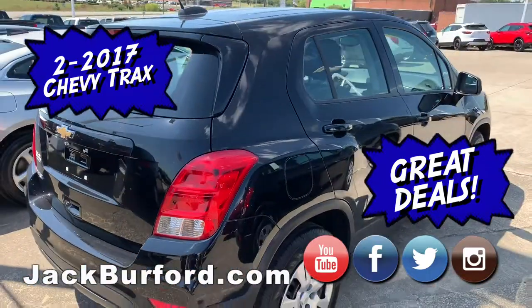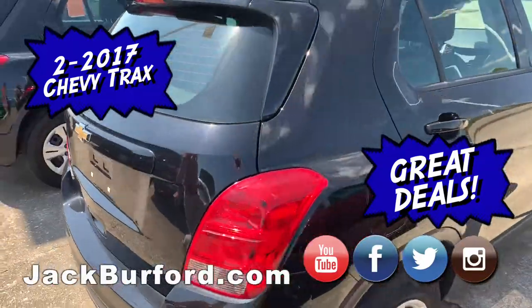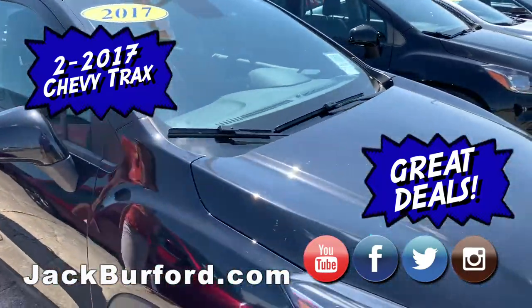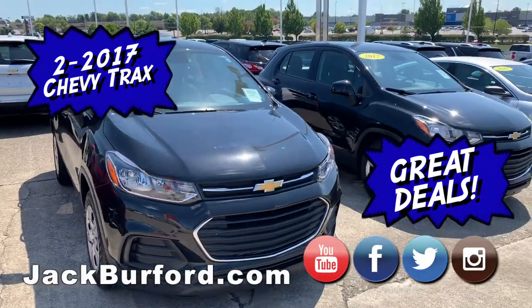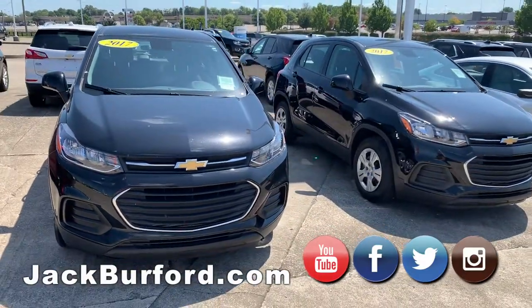If you want a low car payment, here's where you're at. They're both 2017, both mosaic black metallic, nice cloth interior. Very competitively priced in the market — you can't get any better than that on a 2017.